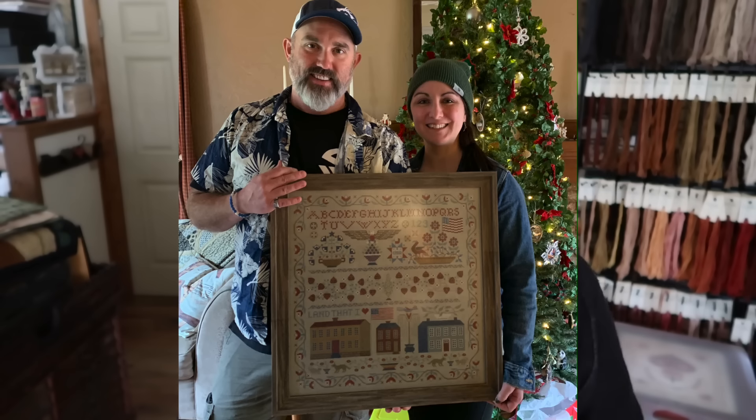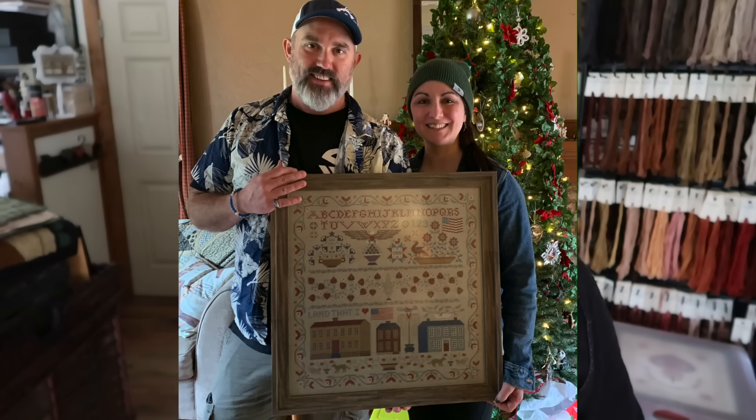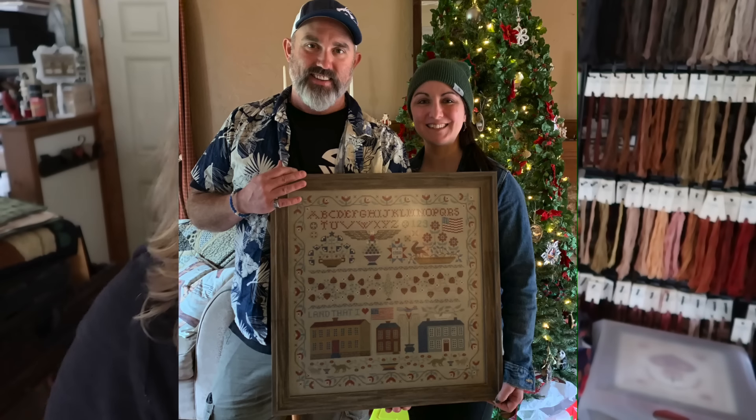Next we have Nancy Hathaway. She said: 'I stitched this for my daughter and son-in-law for Christmas. I put a dedication on the back honoring all family members who fought to make our land great. World War II was honored as well as Vietnam. Every stitch I took, I thought about those family members. Thank you. Nancy Hathaway from Massachusetts.' Isn't that a beautiful gift? How nice. Thanks, Nancy, for sharing that with us.